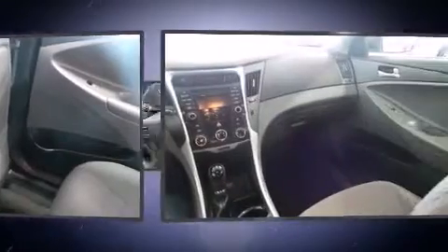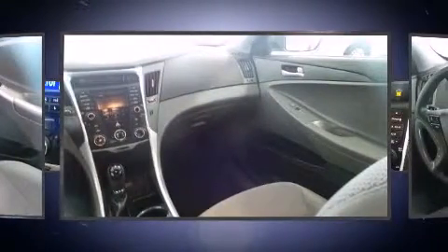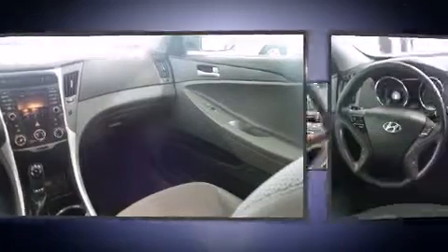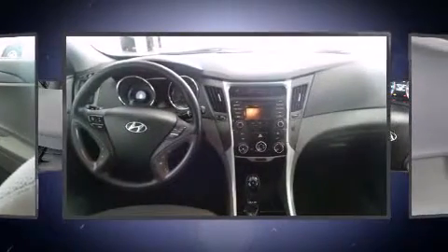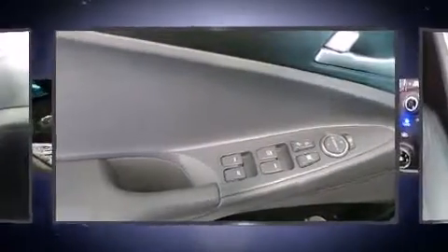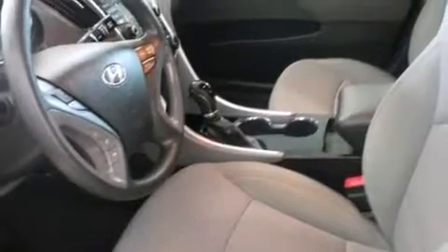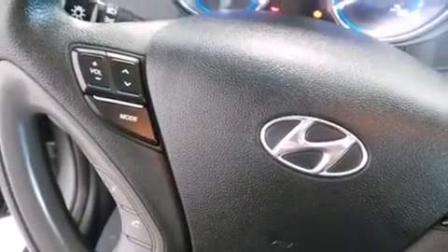Hyundai ensures the safety and security of its passengers with equipment such as head curtain airbags, front side impact airbags, traction control, anti-whiplash front head restraint, a panic alarm, an emergency communication system, and four-wheel disc brakes with ABS. Brake Assist technology provides extra pressure when applying the brakes.